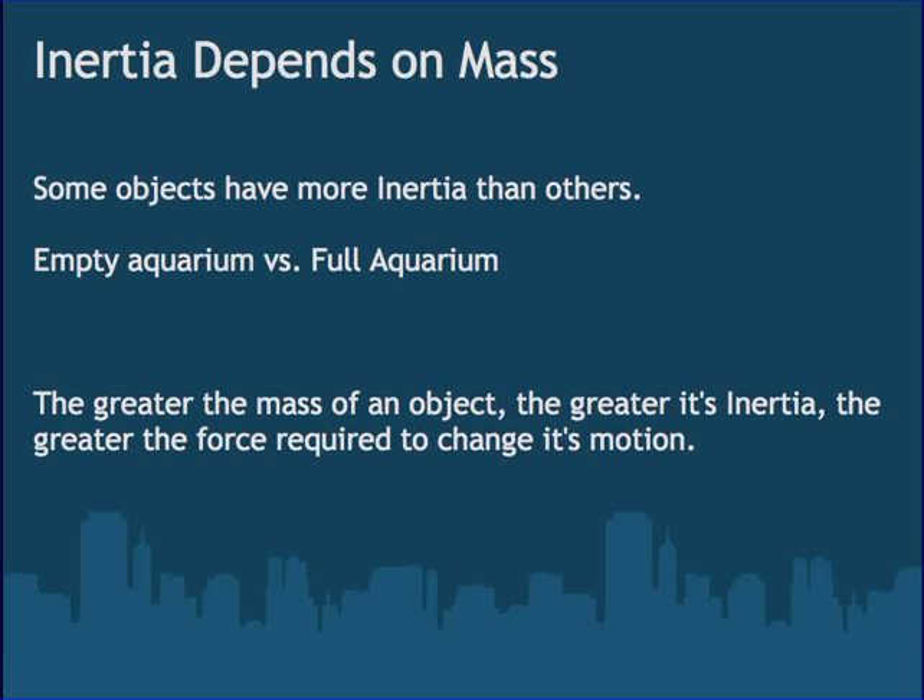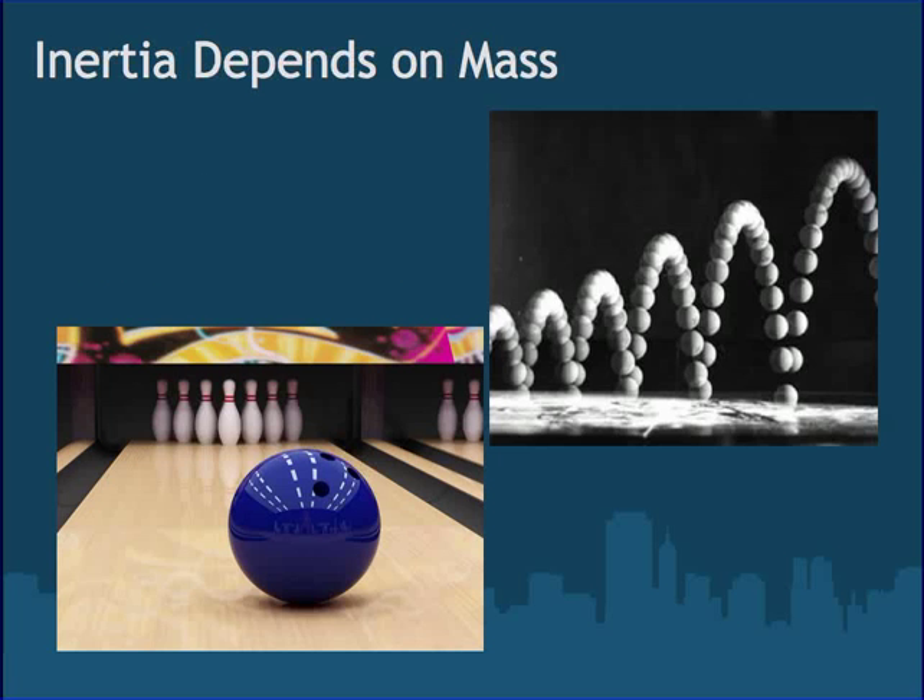Newton's first law is also known as the law of inertia, and inertia totally depends on mass. If you have an empty aquarium, it doesn't weigh much — if you start moving it, it's easy to stop. But a full one is much harder, because once you get it moving, it's really hard to stop. The greater the mass, the greater its inertia, and the greater the force required to change its direction. Imagine a ping pong ball versus a bowling ball — the ping pong ball is easy to stop, not much inertia; the bowling ball is a lot more difficult, and it'll hurt.